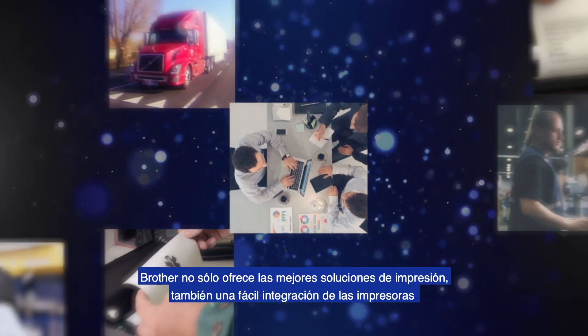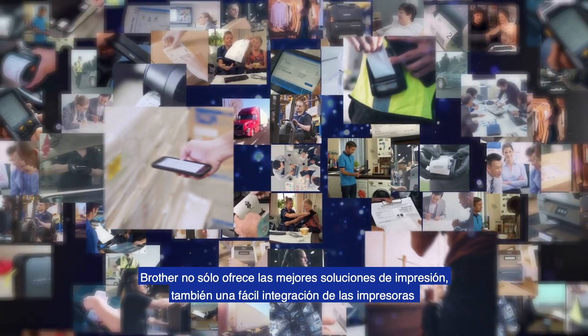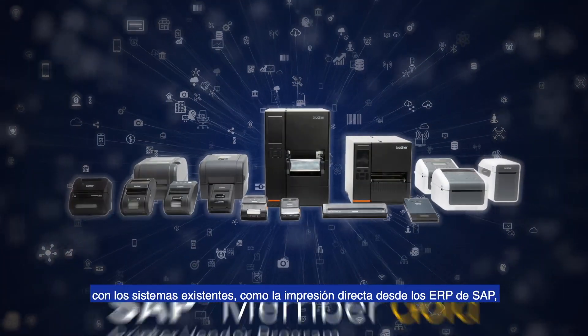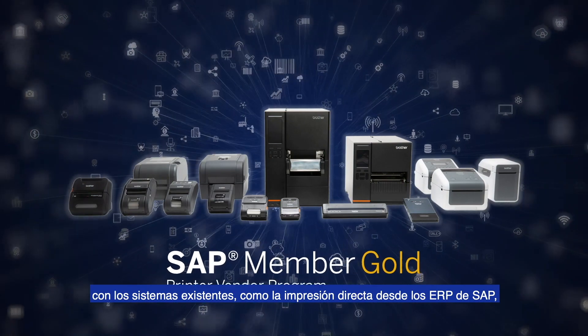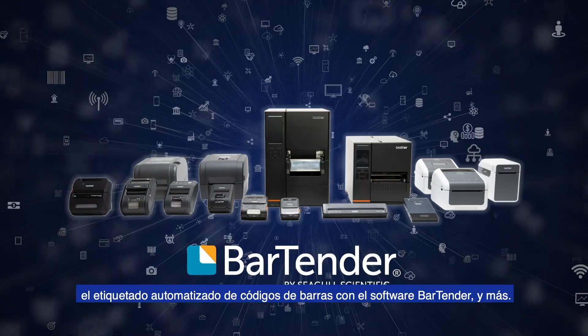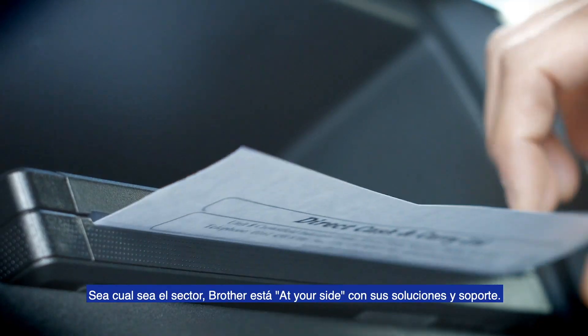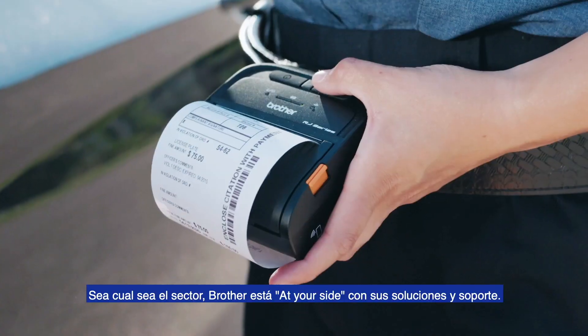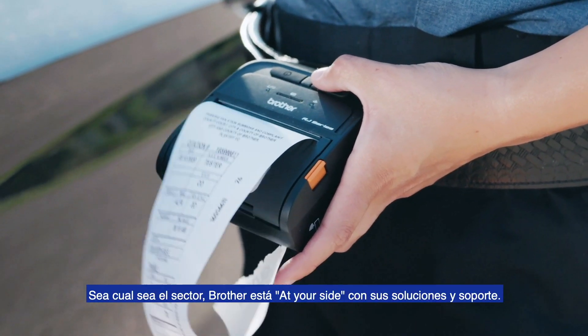Brother not only delivers the best printing solutions, we also provide easy printer integrations with existing systems — products like direct printing from SAP ERPs, automated barcode labeling with BarTender software, and more. Regardless of industry or application, Brother is at your side with leading printer technology and support.